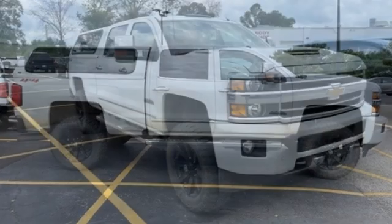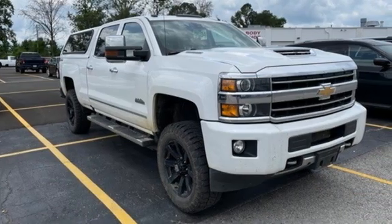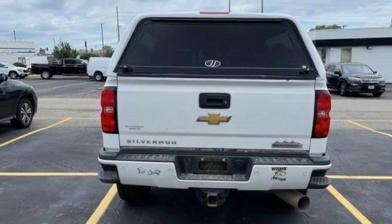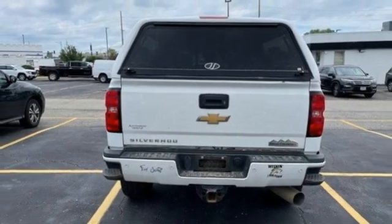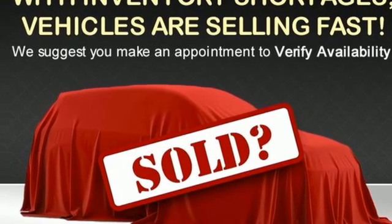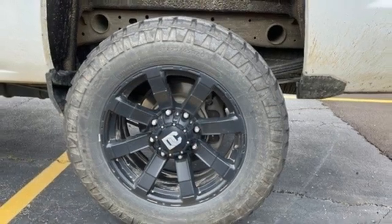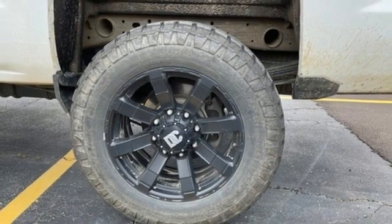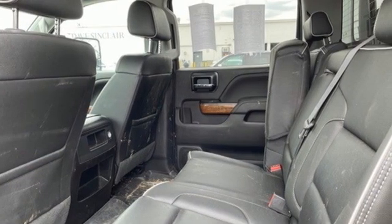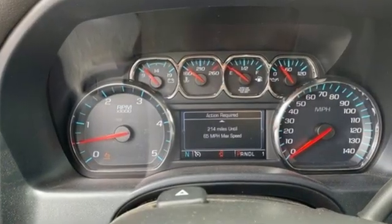It comes with all the amenities you need: automatic transmission, 4-wheel drive, tow haul mode, trailer brake controller, integrated navigation system, OnStar 4G LTE Wi-Fi hotspot, front heated and ventilated leather bucket seats, trailer hitch receiver, electronic shift on the fly, auto dimming rear view mirror, and Vortec engine.